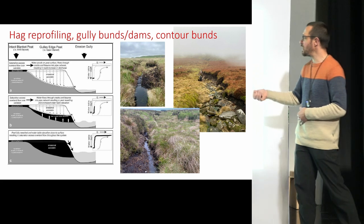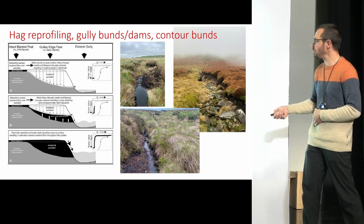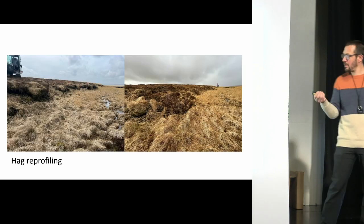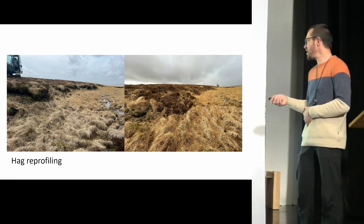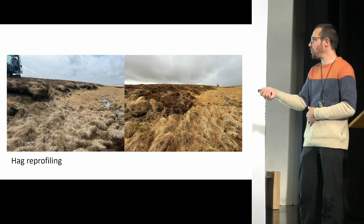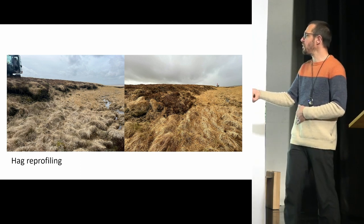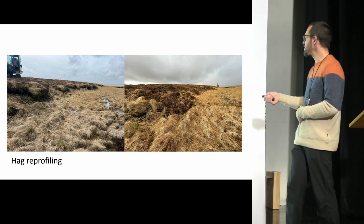Water management and control — through permeable or impermeable dams — starts to raise the water table back up and re-wet the adjacent peat. This is a lovely before and after example from Waun Fach last year. The vegetation is carefully peeled back, put to one side, the profile is re-graded to a shallower slope profile, and then the turves are put back and interlocked into place to allow re-vegetation and stop the erosion process.